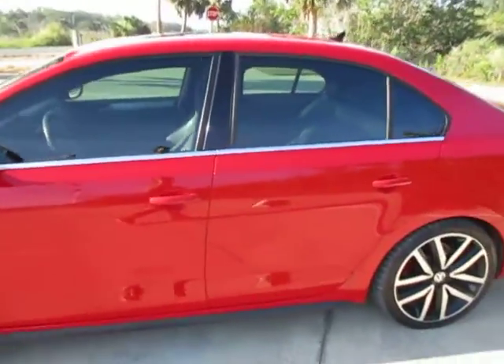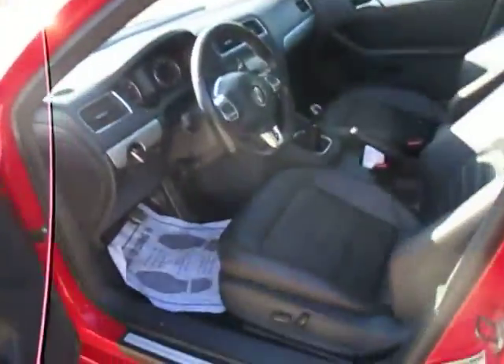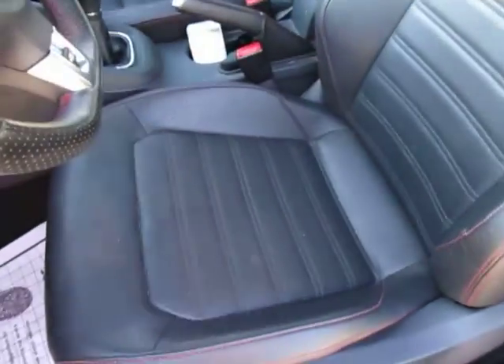The paint and exterior are in great condition. Black and gray interior. Sunroof.